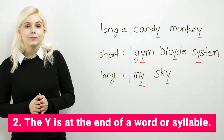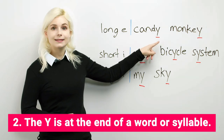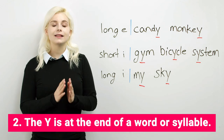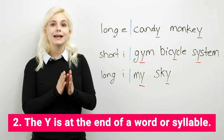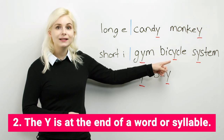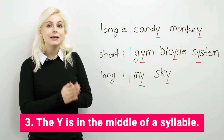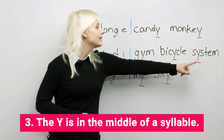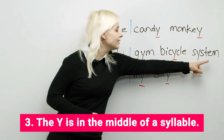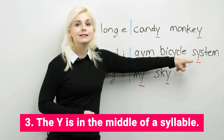Number two: the letter is at the end of a word or syllable, like candy — it's at the end — or bicycle. Bicycle has three syllables. The Y is at the end of the second syllable: bicycle. Or three: the letter is in the middle of a syllable, like system. System has two syllables. It needs a vowel, so in system, the Y is the vowel.